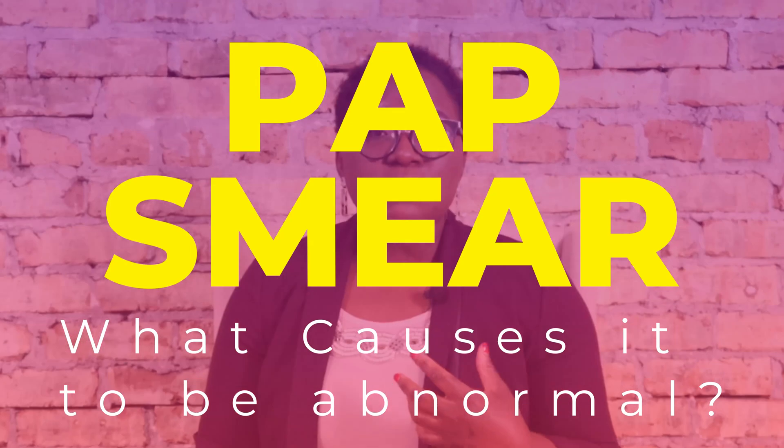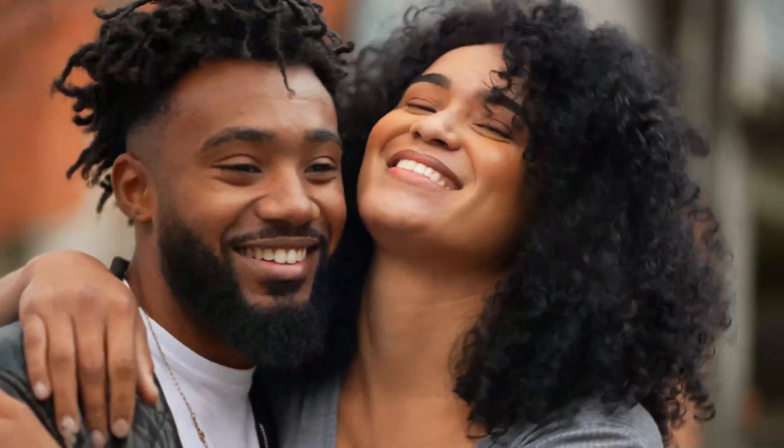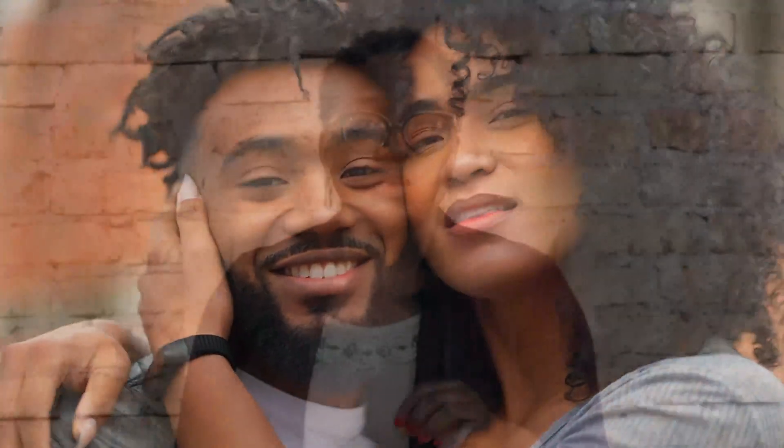What causes an abnormal pap smear? The most common cause is HPV — human papillomavirus. It is the most common sexually transmitted virus in the United States. It's so common that people don't know they have it until we do a pap smear and tell them it's positive. It's frustrating because you can't see it visually on your partner most of the time. There are types you can see, but the type that causes abnormal pap tests you can't see.